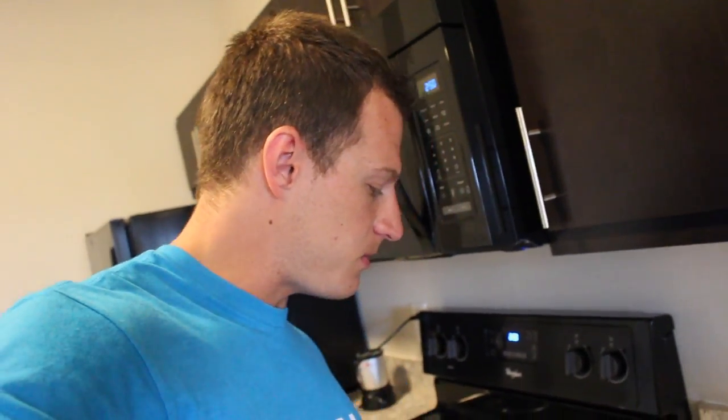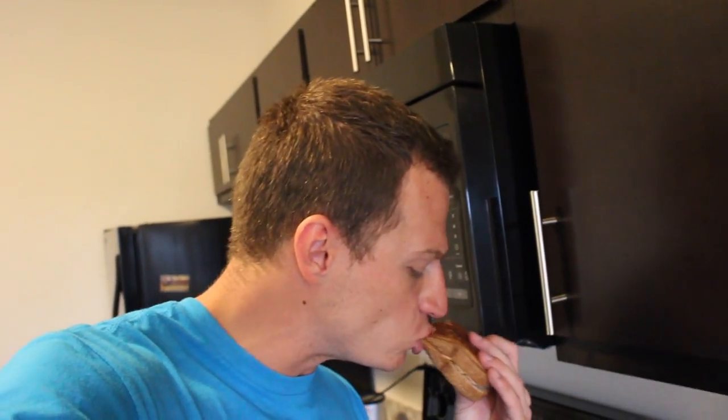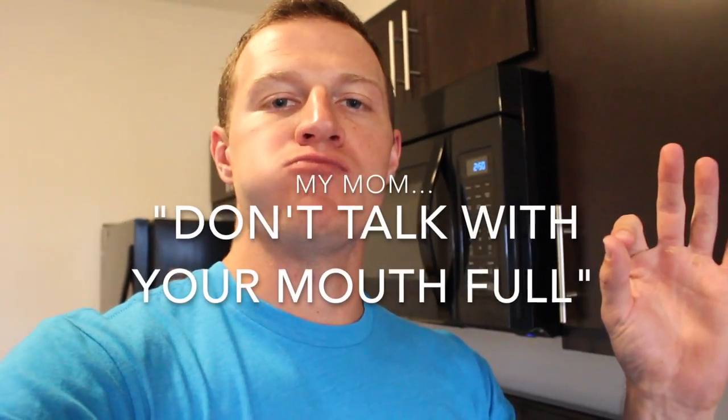Here we go. First bite — 10 out of 10. Something I make every week. Let's get to studying.